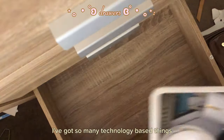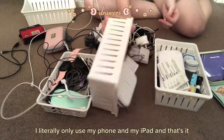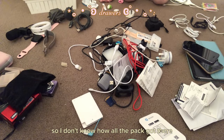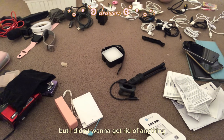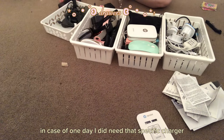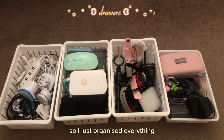I don't know why I've got so many technology-based things. I literally only use my phone and my iPad, and that's it. So I don't know how all of that got there. But I didn't want to get rid of anything in case one day I did need that specific charger. So I just organized everything.